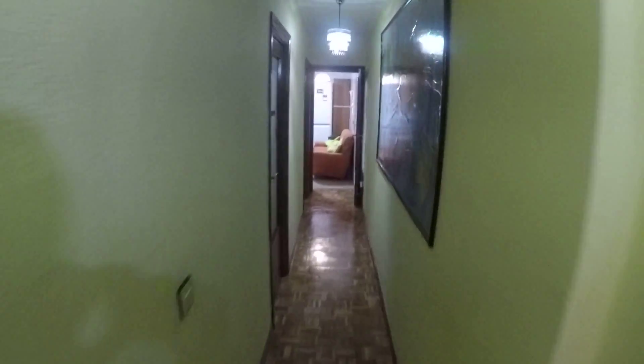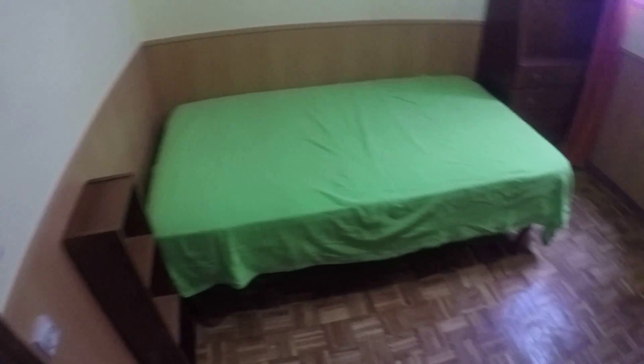This is bedroom number two, which I'm not going to be able to show you. Entrance hall here, corridor. This is bedroom number three, bedroom number four, and this is the one we are going to see — bedroom number five. Bedroom numbers one and two are exterior, and bedroom numbers three, four, and five are interior bedrooms.